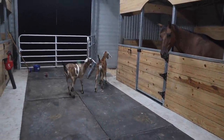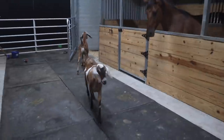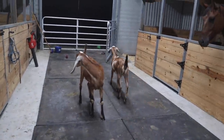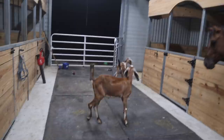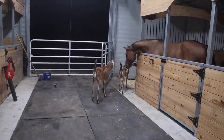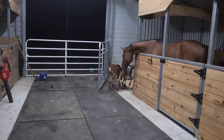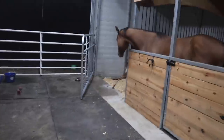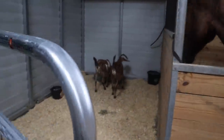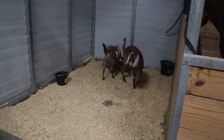I think they know where they're supposed to go. They're acting like they kind of know where they're at - just a little skeptical, but there we go. Look at that - we didn't even need to put them in there. They know that's their space. It went right to the hay. Oh yeah, we put hay in here.